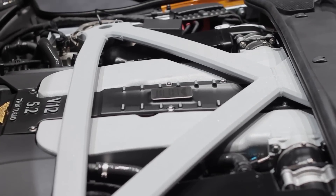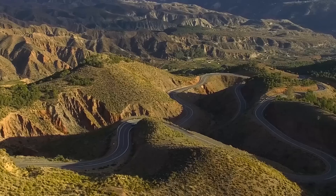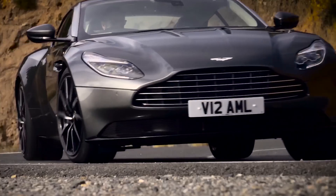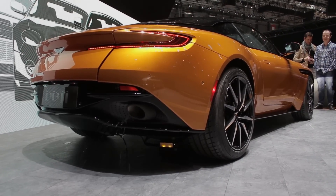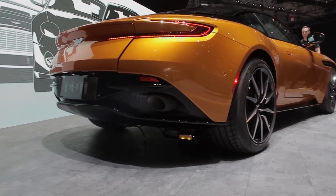The price, if you're in the UK, is £155,000, while in the US you'll need $212,000. So it isn't cheap, but when a car sounds as good as this, I don't think people really give a damn what it costs.